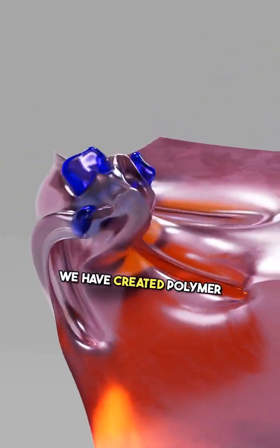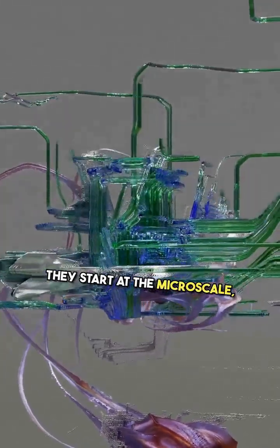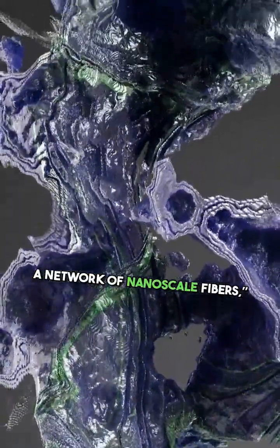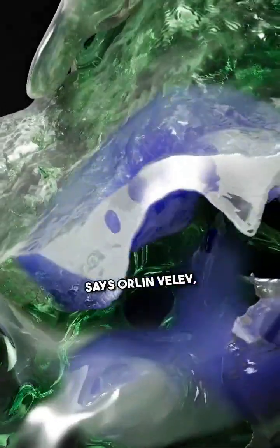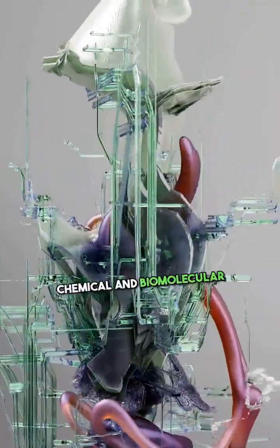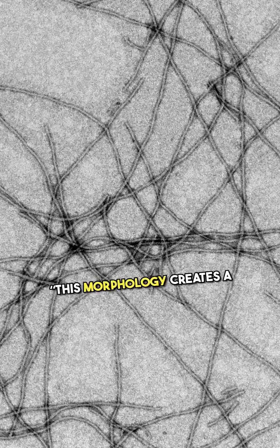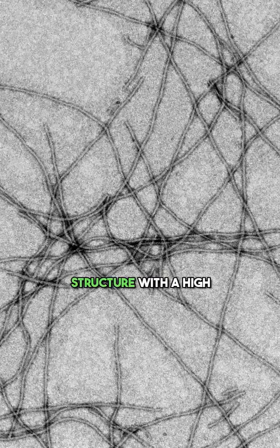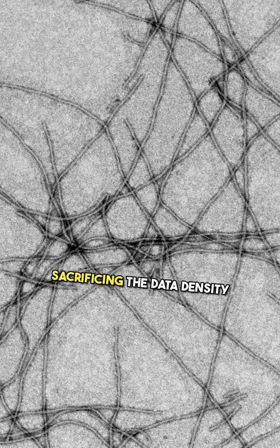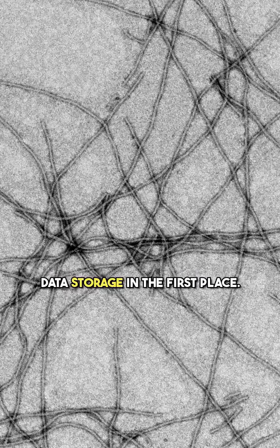Specifically, we have created polymer structures that we call dendricoloids. They start at the microscale, but branch off from each other in a hierarchical way to create a network of nanoscale fibers, says Orlan Valleth, co-corresponding author and the S. Frank and Doris Culberson Distinguished Professor of Chemical and Biomolecular Engineering at NC State. This morphology creates a structure with a high surface area, which allows us to deposit DNA among the nanofibrils without sacrificing the data density that makes DNA attractive for data storage in the first place.